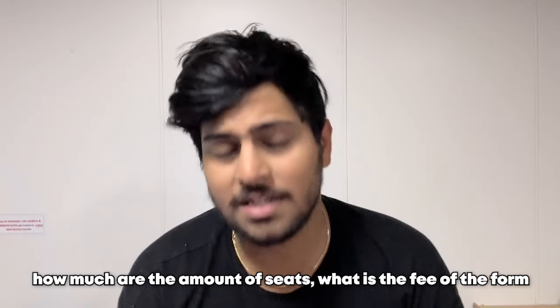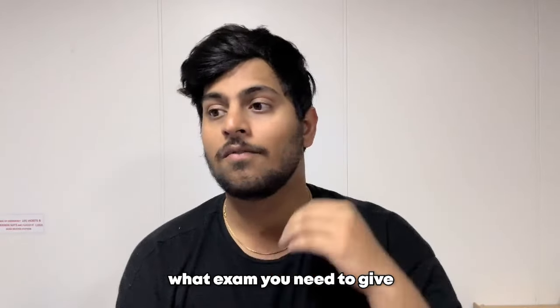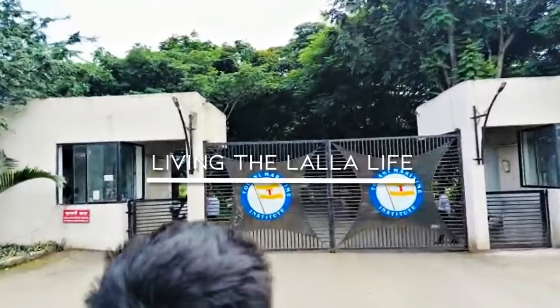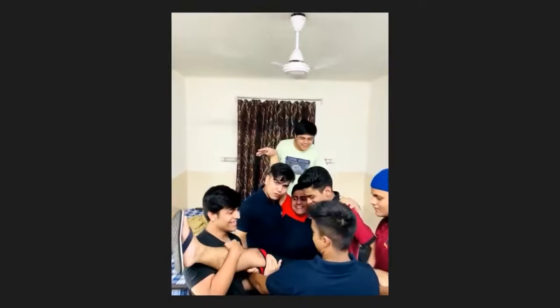Hi guys, welcome back. Hopefully all of you have heard the good news that AIMIT DNS forms are out — for BSc, BTech, and DNS, all three forms are out. I'm going to tell you in detail which company sponsors kit, which company comes internally, which comes externally, how many seats are available, what the form fee is, what exam you need to give, how to get selected, how is the college, and how are the placements — each and everything, but only for DNS.